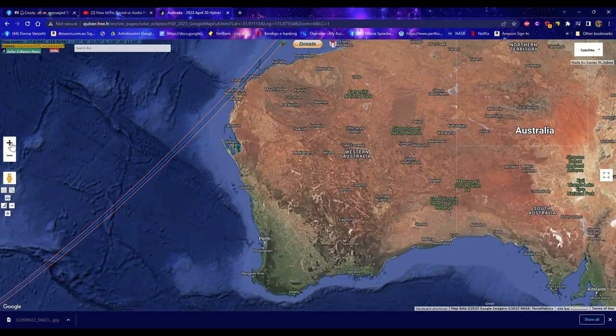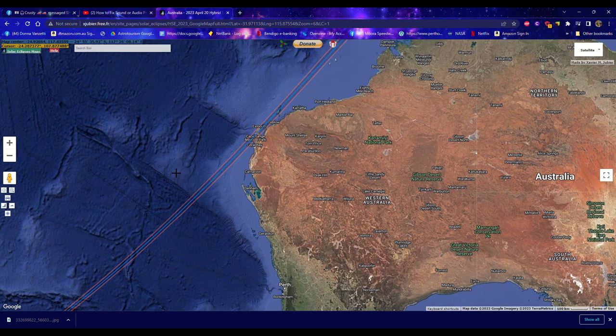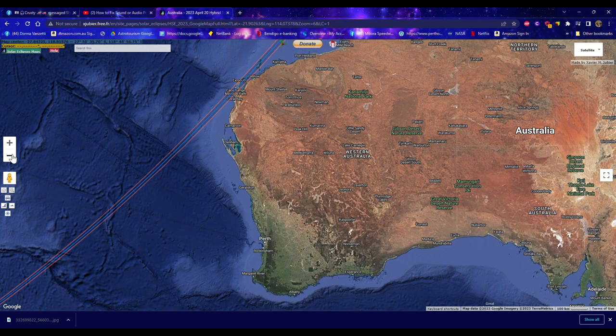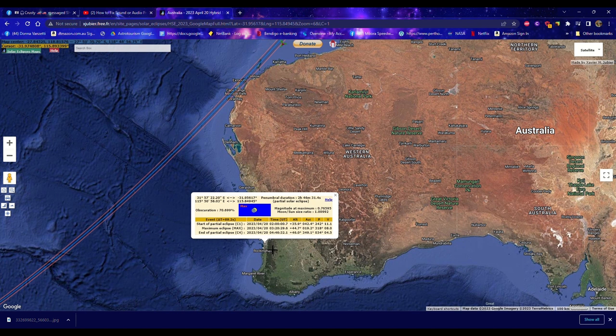If we zoom in, you can see that path of totality sitting there over Exmouth. If you hold the cursor over and click on any location on the map, it will give you some information. The path of totality is about 41.5 kilometers wide. The sun will be obscured 100% by the moon. For example, if you are going to be in Perth during the eclipse and click on that location, it will tell you that the sun will be obscured by about 70% — so definitely just a partial eclipse if you're located in Perth.